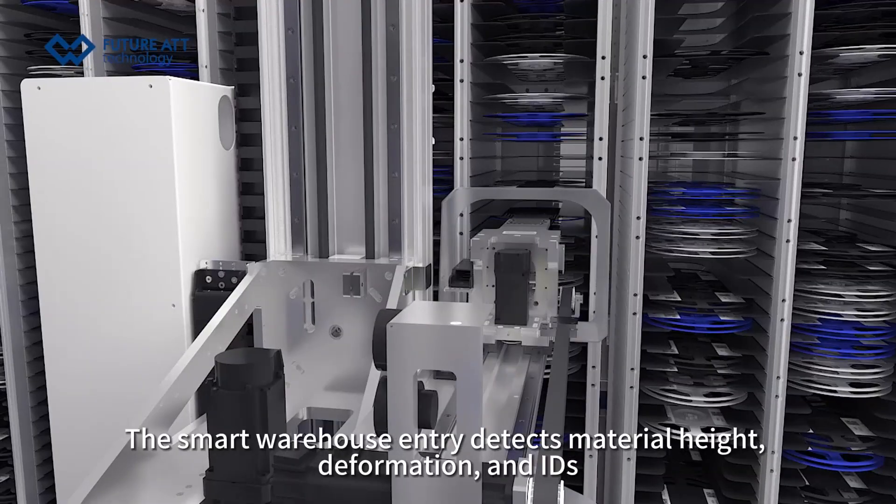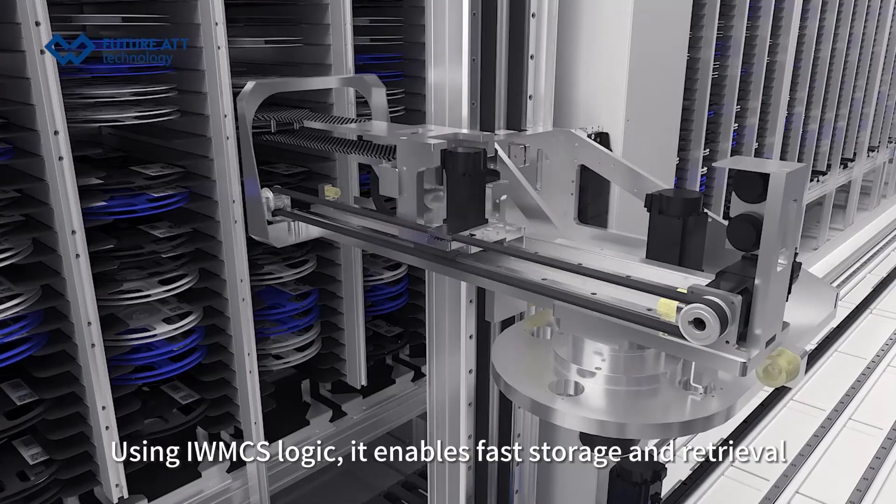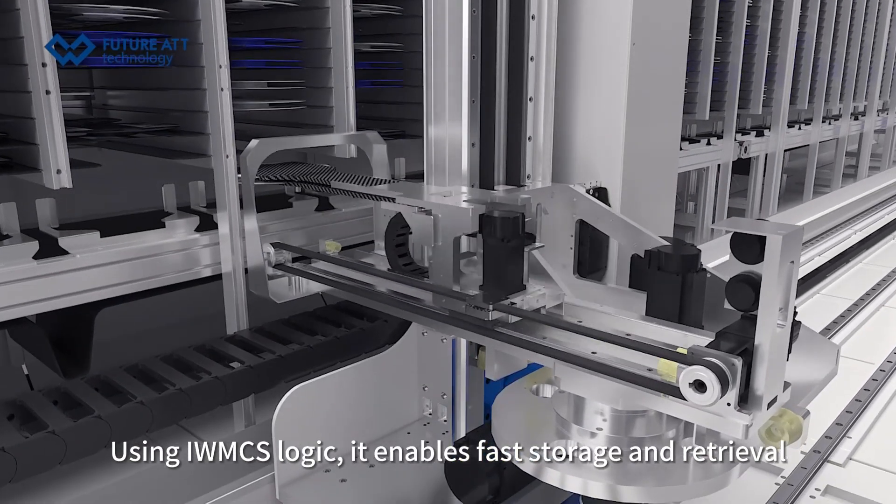The smart warehouse entry detects material height, deformation, and IDs. Using IMX logic, it enables fast storage and retrieval.